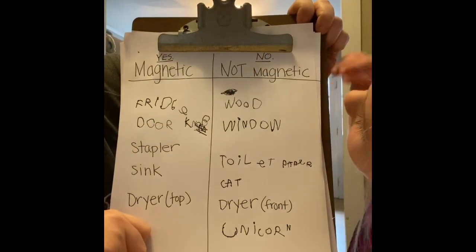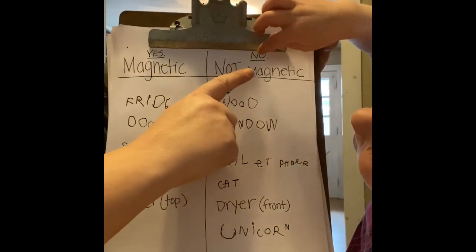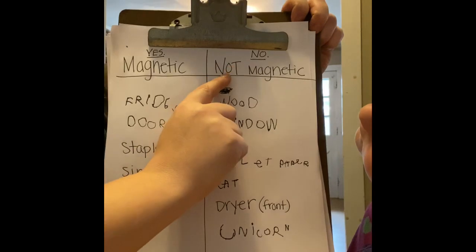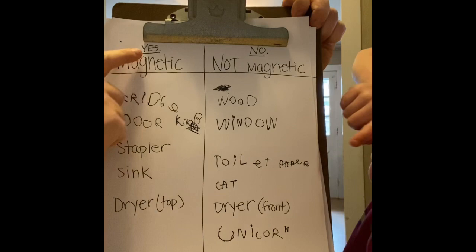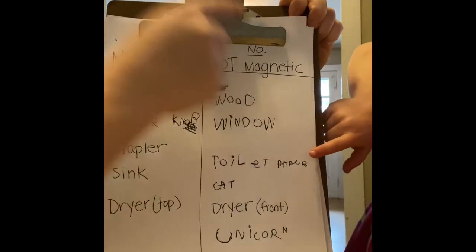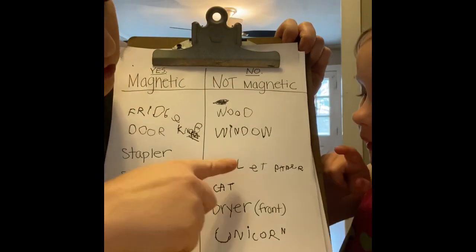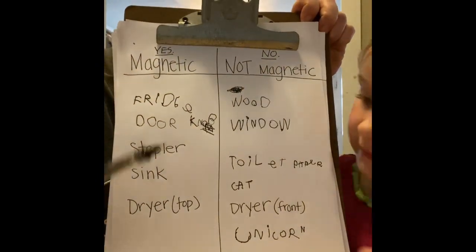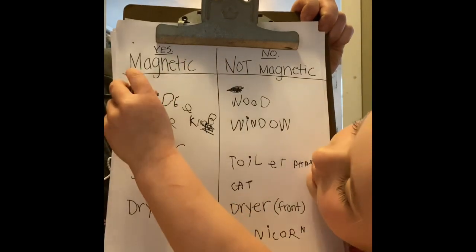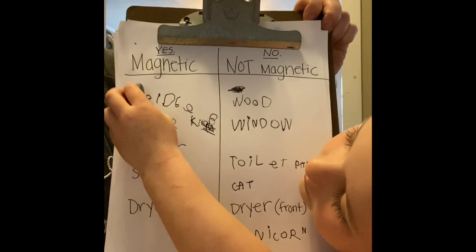Wait a minute, let's read the words again — I'm confusing myself. This says yes, this says no. Those were not magnetic, these were magnetic. Mommy, we forgot to do this. That's toilet paper, it's two words. Should we count them? Yes. Okay, let's count these first. We touch each word as we count so we get the right number.